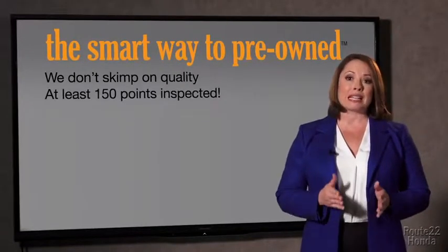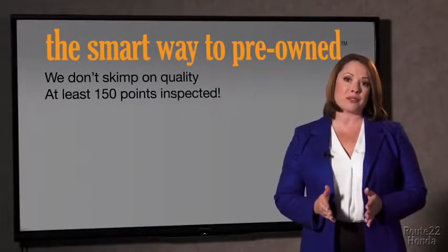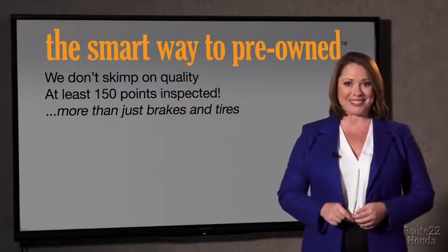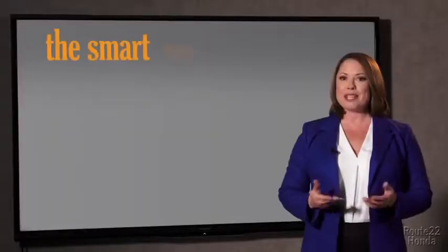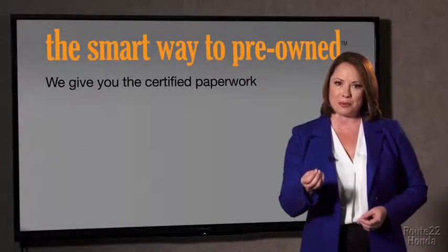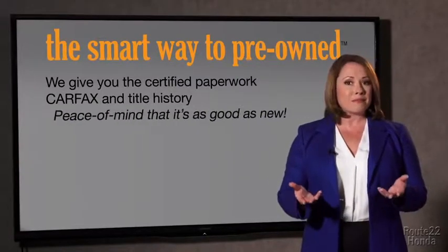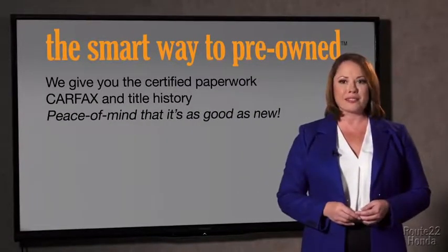All of our pre-owned vehicles go through at least a rigorous 150-point inspection, checking more than just brakes and tires. The best thing I like about Smart Way Pre-Owned, besides the great price I got, is that I know I bought a good car. Why should you worry if the odometer's been rolled back, or you're the victim of a salvaged or rebuilt vehicle, or worse, a washed title? We give you the certified paperwork, along with the car facts and the title history, providing you with the peace of mind that your certified pre-owned is as good as new.